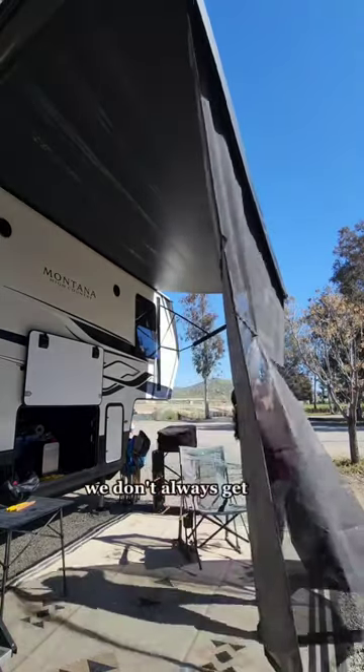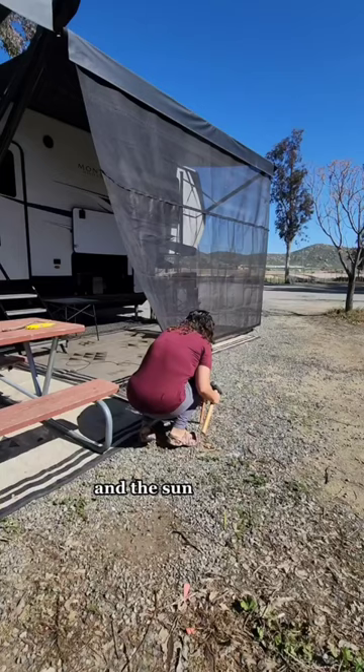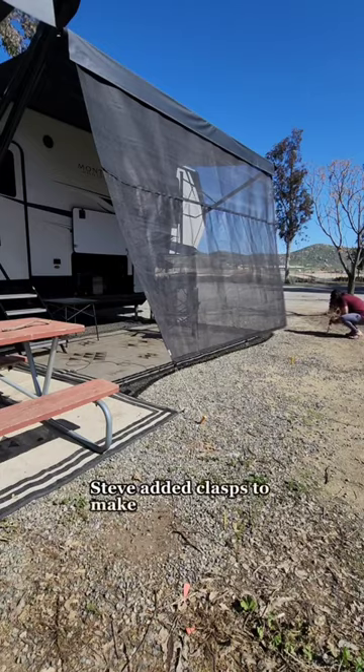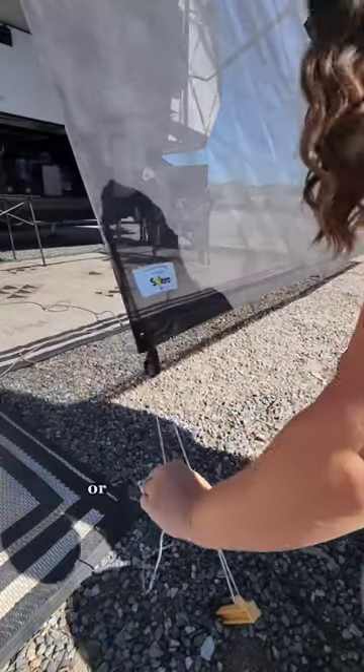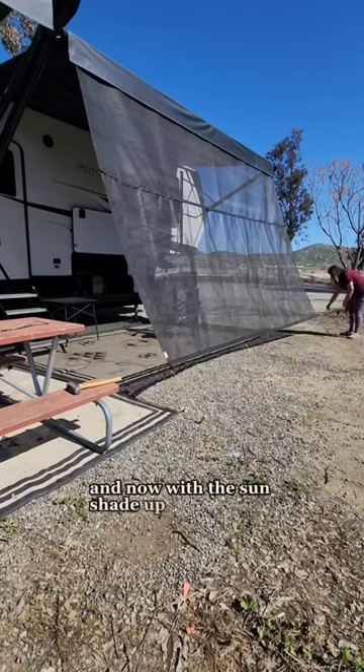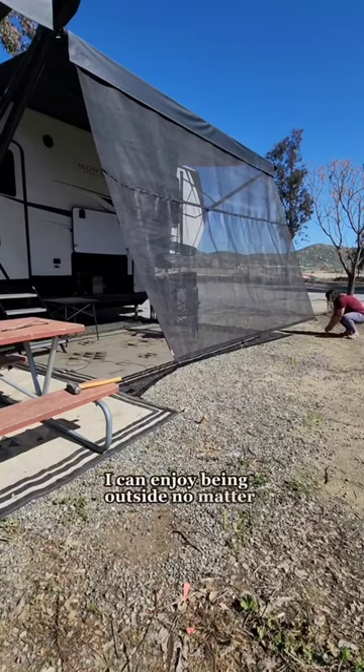We don't always get the shade out but when we're at a location for a few weeks and the sun hits this side we love to use it. Steve added clasps to make it easier to tighten or loosen the ends quickly in case the wind picks up. Now with the sunshade up I can enjoy being outside no matter where the sun is.